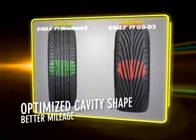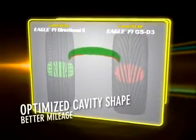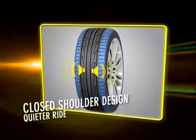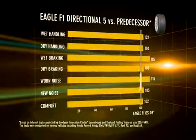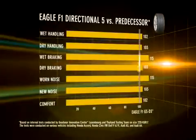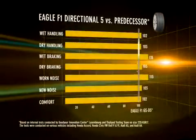The Eagle F1 Directional 5 also delivers excellent mileage through its optimized cavity shape and a quiet ride through a closed shoulder design. Goodyear internal performance tests show the Eagle F1 Directional 5 outperforms its multi-awarded predecessor in handling and braking on wet and dry surfaces, with marked improvement in worn noise for a quieter ride.